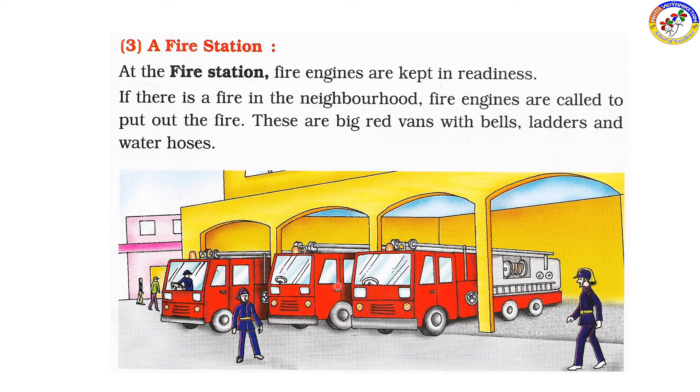The fire engines have big red vans with ladders and water pipes. They make big sounds with bells so they are easy to identify during an emergency.